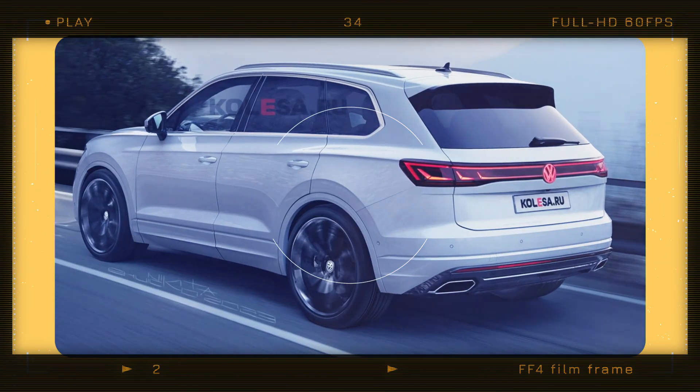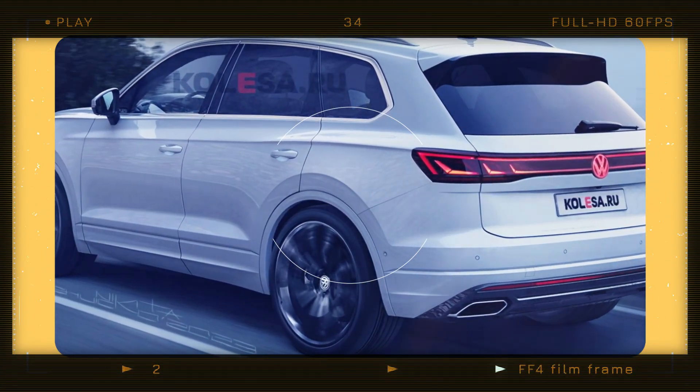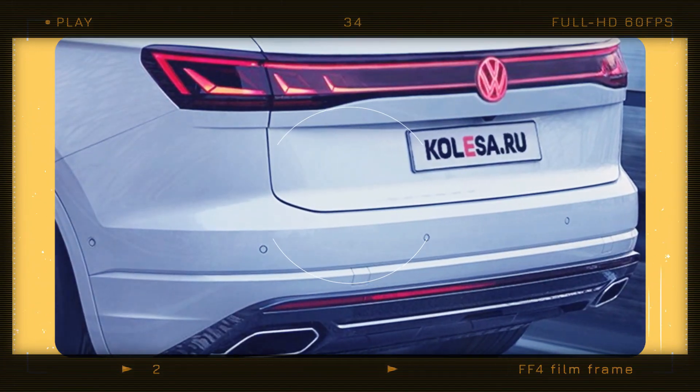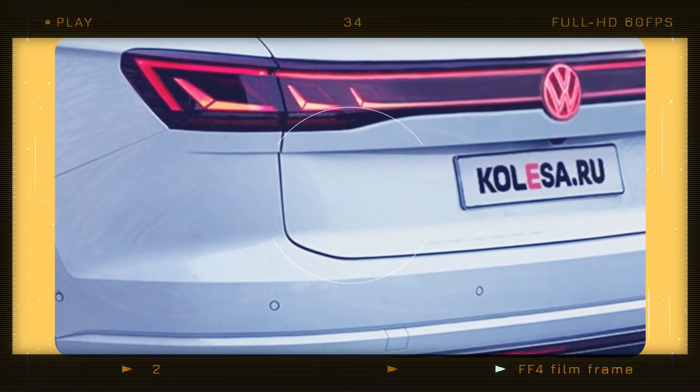The Touareg will remain at the top of the range with a PHEV powertrain producing 455 horsepower. Volkswagen plans to reveal the updated model this summer with units available in select markets soon after, though not in the United States where the Atlas remains the brand's largest crossover.